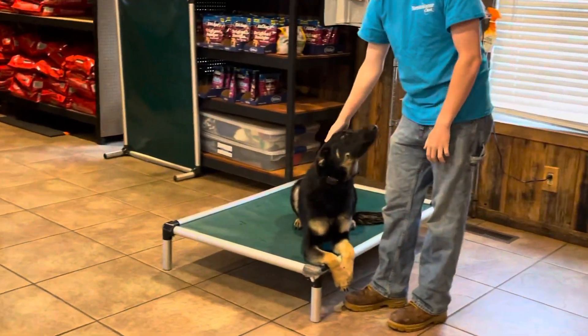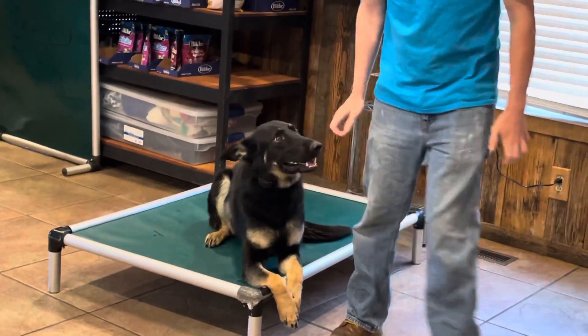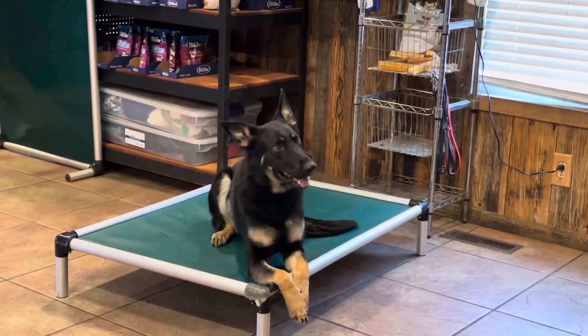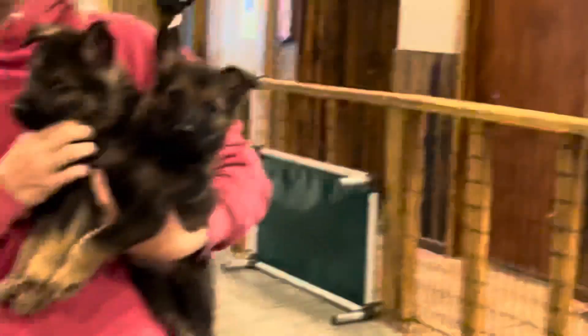A little peek into what these puppies will look like grown up. Move away Jacob so I can see what he looks like — thank you very much. Alright, so that's a year-old version of this black and tan male that's sitting here looking so cute.